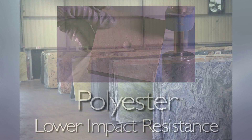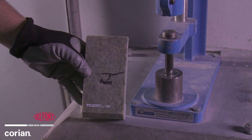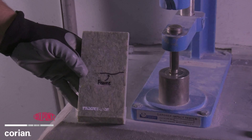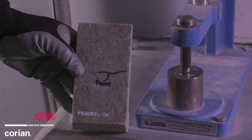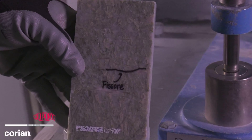Let's try another material. This time, DuPont engineers will show how the impact affects a sample of granite. Granite traditionally chips and fractures at a low impact energy compared to Corian. Granite is a natural stone, and sometimes natural stone has fissures in it.